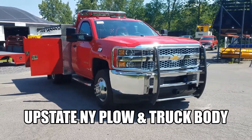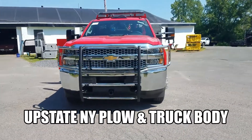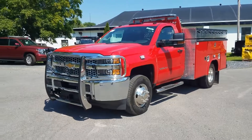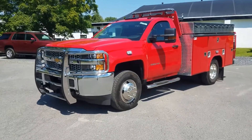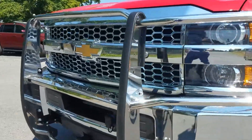Hey there, it's Travis at Upstate Plow and Truck Body. This is a 2019 Chevrolet 3500 HD 4x4 cabin chassis with dual rear wheels. Showing off our receiver hitch mount with the wiring for the winch and brush guard.